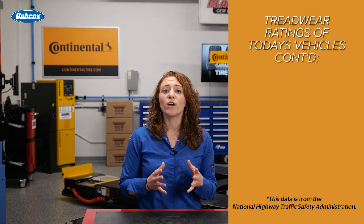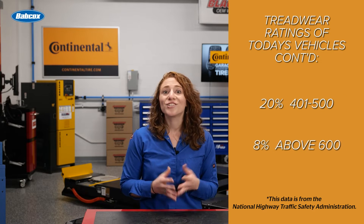Of today's vehicles, 20% are rated between 401 and 500, and just 8% are rated above 600.